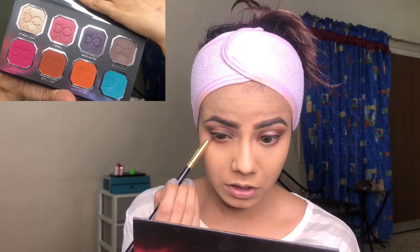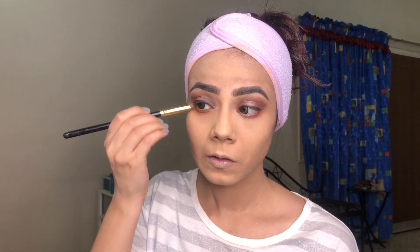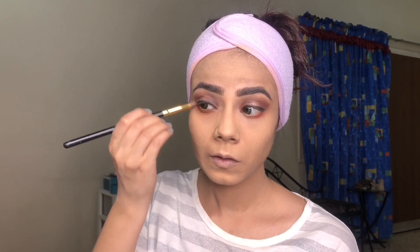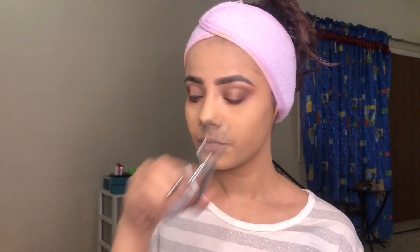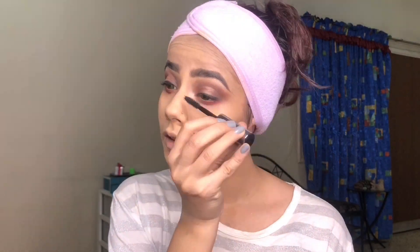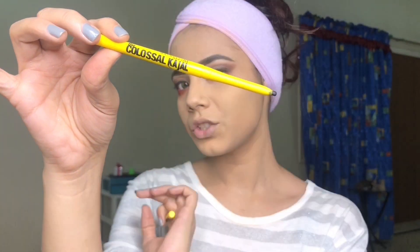Taking the pink shade and putting it onto the lower lash line all over. Then taking Zero Gravity mixed with Storm Dust — the gray and the brown shade together — and putting them onto the outer corners. I quite like the pigmentation of this palette. Now using Benefit They Are Real mascara on my lashes, but first I'm curling them. Then using Maybelline kajal on my waterline.